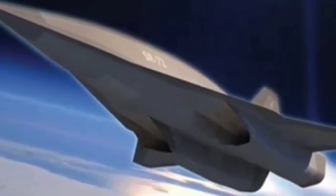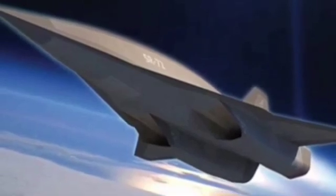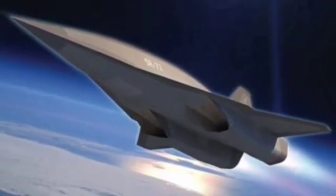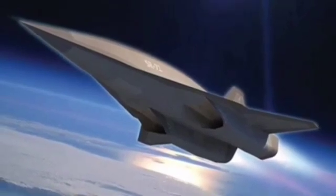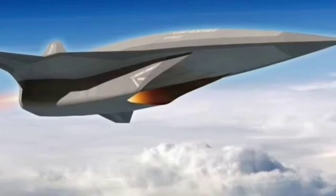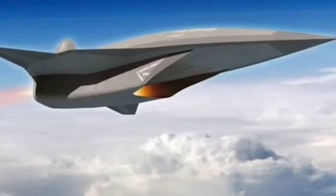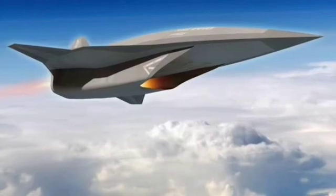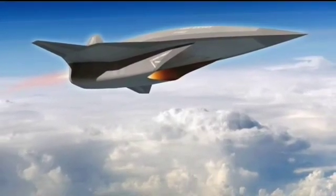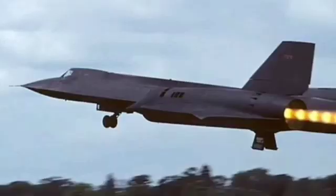In 2013, Lockheed Martin executive Robert Wise seemingly indicated to Aviation Week that Lockheed Martin was developing a hypersonic aircraft and dubbed it the SR-72. Since then, a lot of isolated news reports point to the fact that Lockheed Martin is up to something. In this video, we will tell you about Lockheed Martin's new aircraft concept, the SR-72, successor of the SR-71.